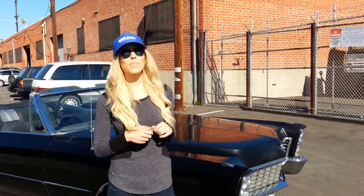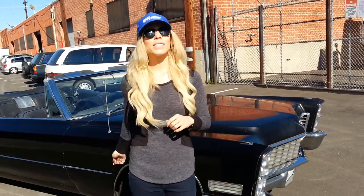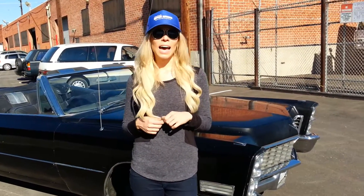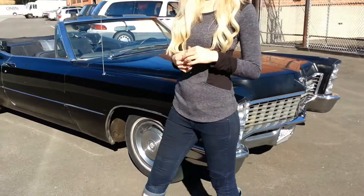Hey y'all. Here's another barn find from the beautiful, sunny California. This one's a 1967 Cadillac Coupe de Ville. It was originally a black car, black on black.